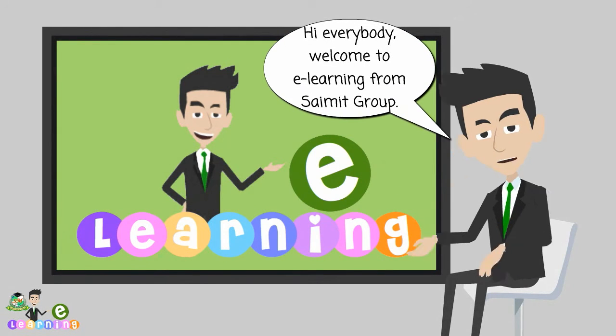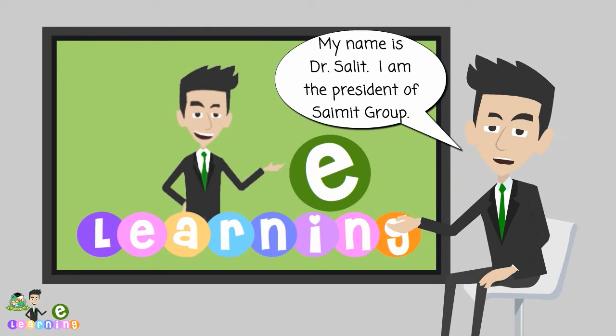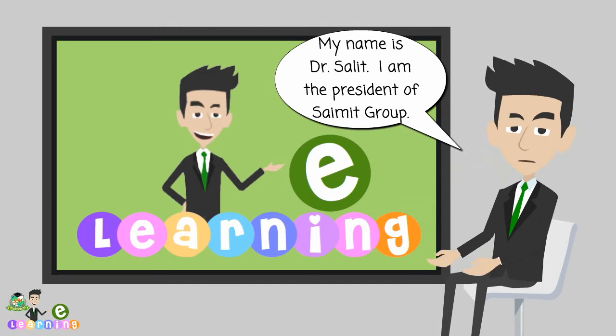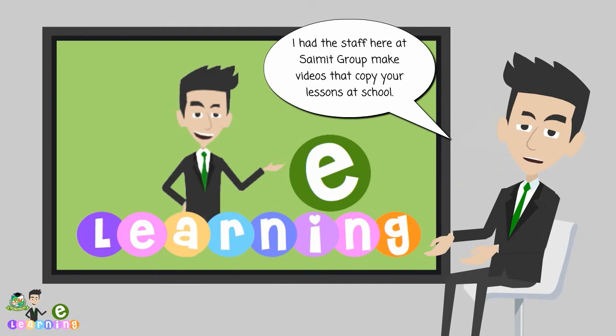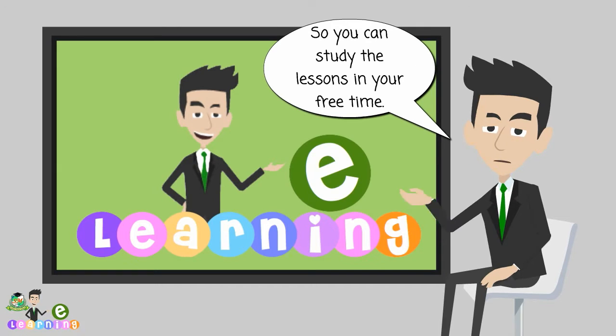Hi everybody, welcome to e-learning from SciMed Group. My name is Dr. Salit. I am the president of SciMed Group. I have the staff here at SciMed Group make videos that copy your lessons at school, so you can study the lessons in your free time.